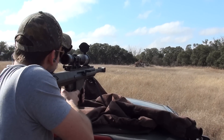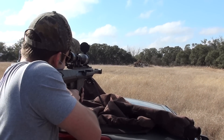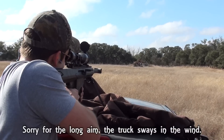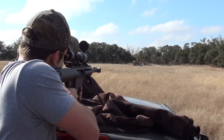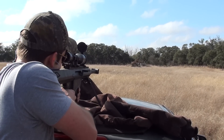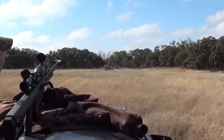Here goes .50 BMG against the aluminum transmission. Got it.